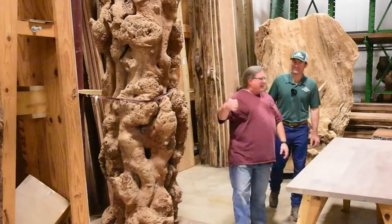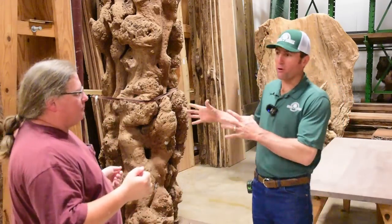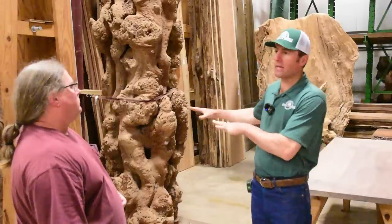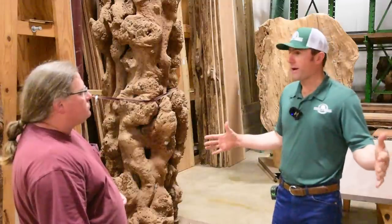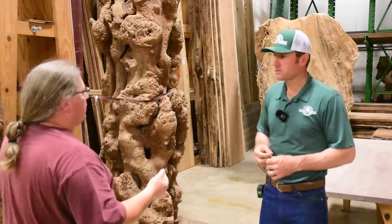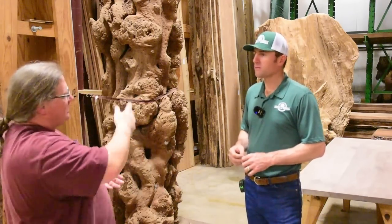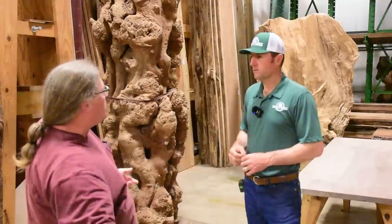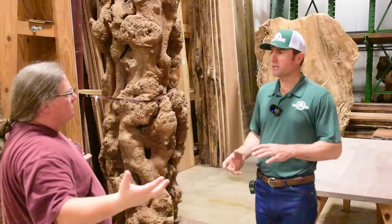So how do you know you're not going to waste money on a certain slab? Typically you start by knowing what your final product is going to be — a bar top, tabletop, conference table, dining table — and you work backwards. Is it wide enough? If you need a dining table and it's only a 28-inch wide slab, that's probably not going to work. If you know you'll be book matching, you look at each slab differently.